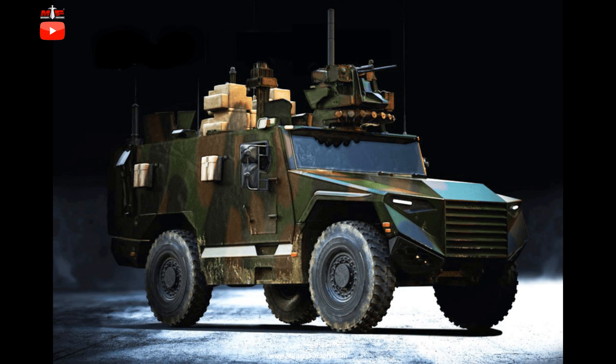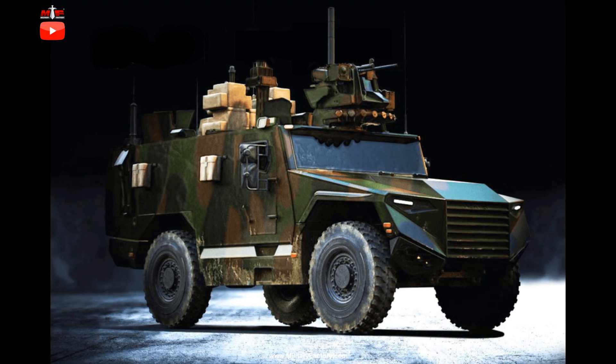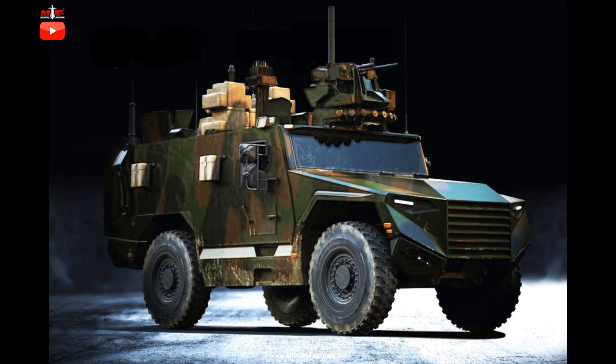The Scorpion program covers the modernized Leclerc XLR main battle tank, the 6x6-wheeled Jaguar reconnaissance and combat vehicle, the 6x6-wheeled Griffin armored multi-role vehicle, and the aforementioned 4x4 Serval.